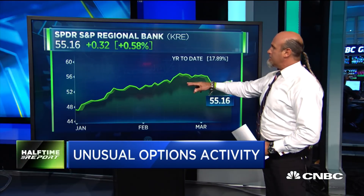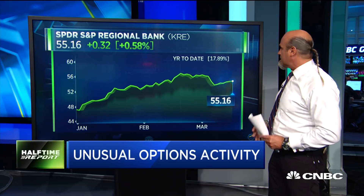They're getting pretty aggressive too, Scott. When you look at this chart, you can see it's had a pretty good year so far. It's a pretty nice move to the upside — I think it's up 15%, 17%, something like that.